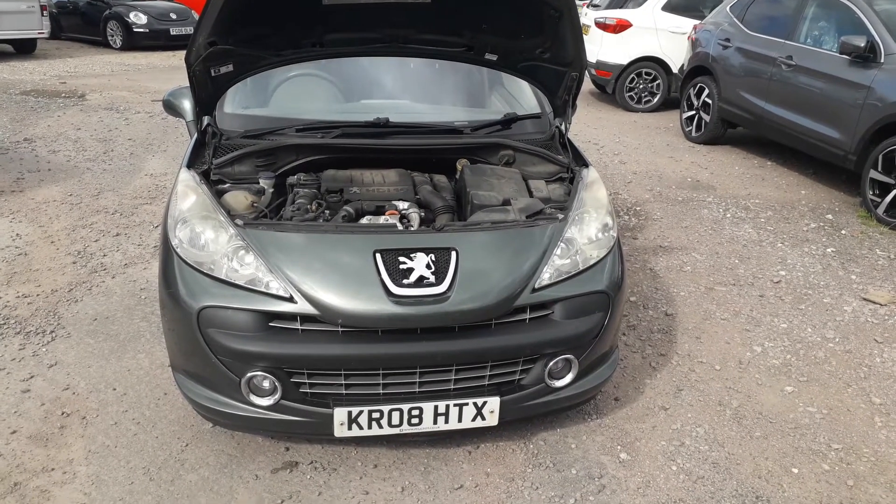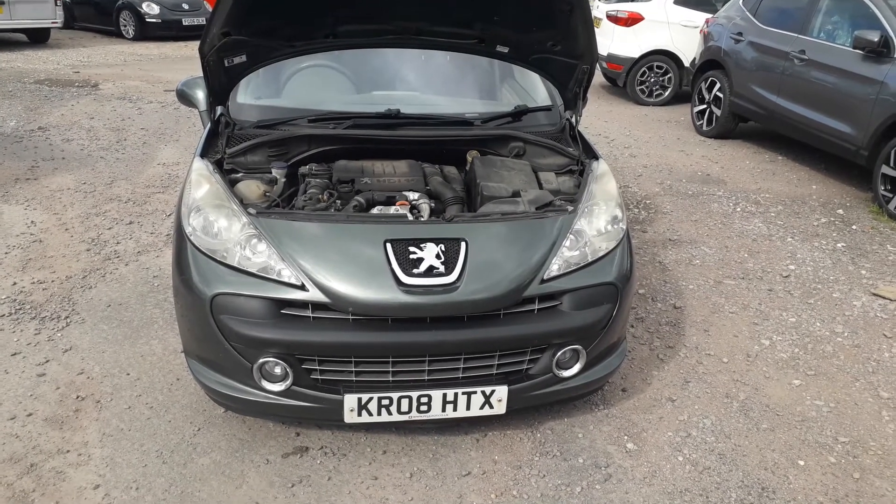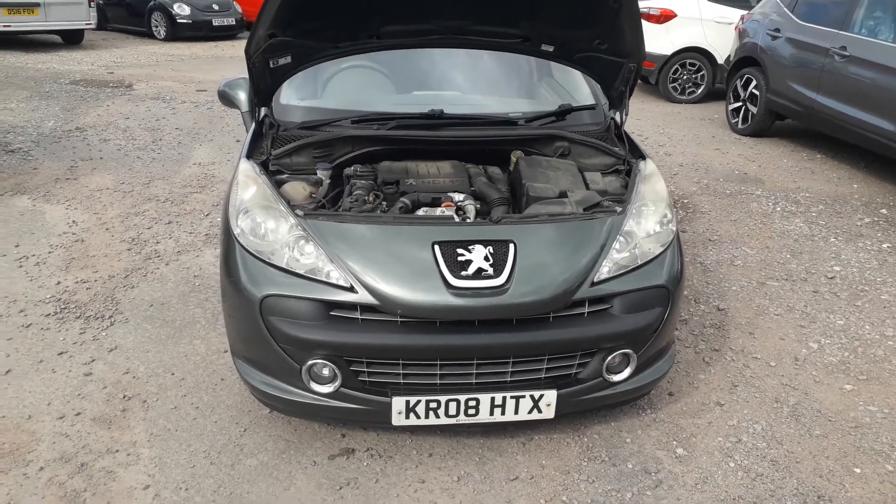Hello, here we have a 2008 Peugeot 207, 185,000 miles here at Ford Sandicliffe Loughborough Leicester. I'm going to take a walk around the car.